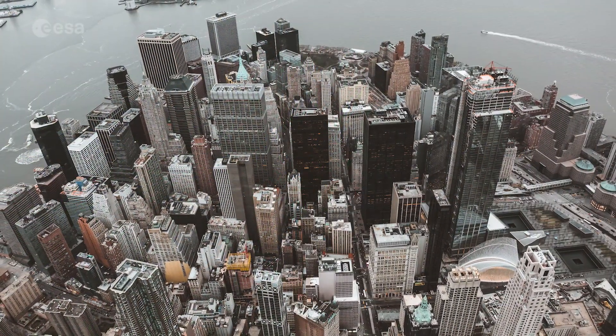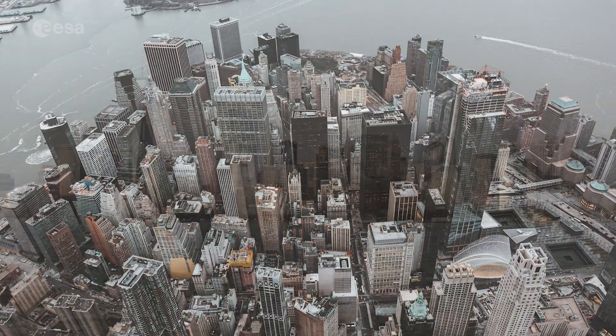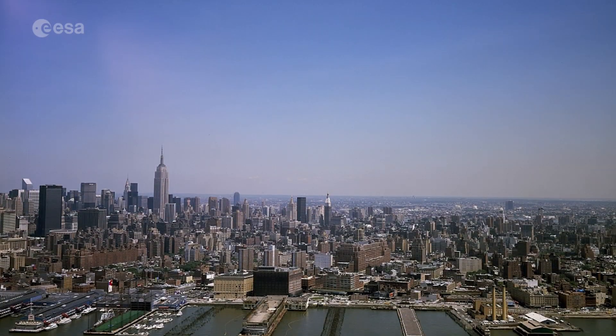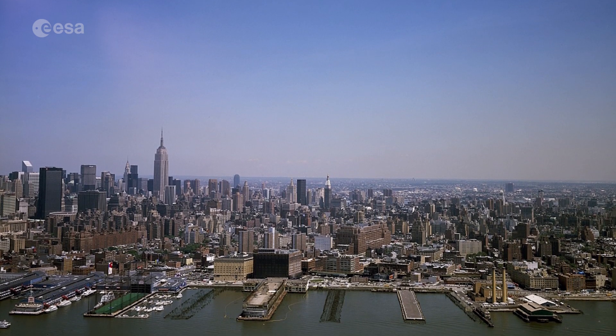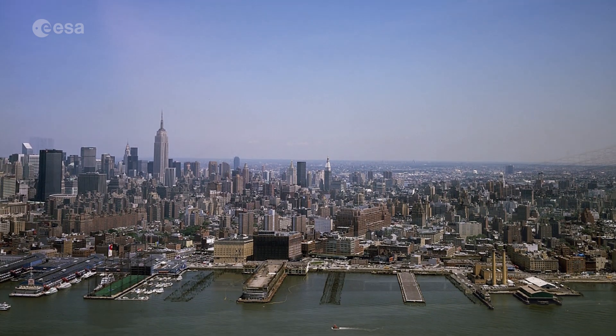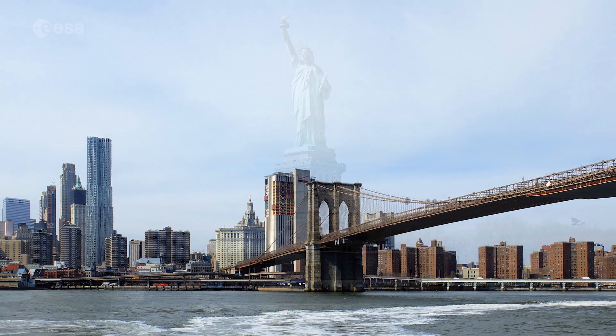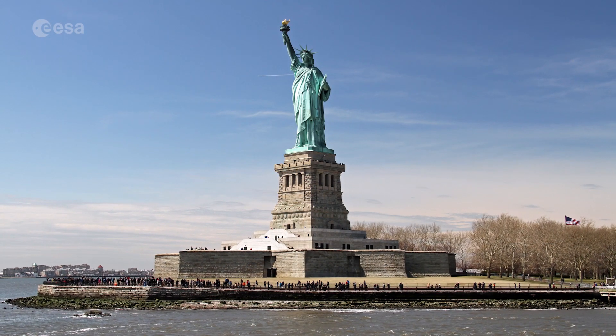New York City's 900 kilometers of shoreline border the ocean, rivers, inlets and bays, and a harbor that is home to one of the largest ports on the east coast. Like many other cities that border an ocean, New York is at risk of flooding due to rising sea levels.